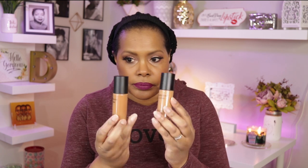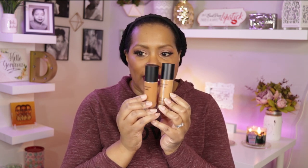The first thing I'm going to show you is the foundation I'm going to be using this week, which is also the foundation I have on today. It is a mixture of two Bare Minerals Bare Pro foundations — I have it in Chai 26, which is a little bit too light, and I have it in Clove 28. I mix these two together and it comes out perfectly. That is the only foundation I'm using this week.